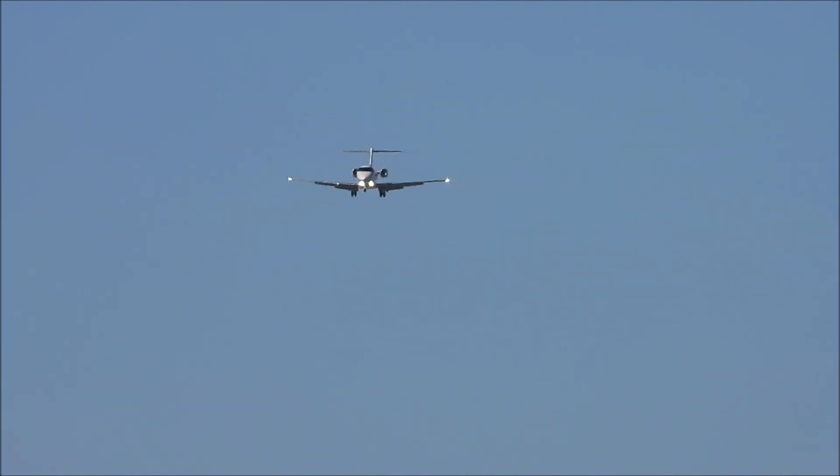Continue climb for 7,000, forward speed goal. Aero 5-3 Gulf, search your descent for pattern altitude for traffic 12 o'clock, 3 miles northbound, 7,000. Searching for that traffic, descending to pattern altitude, 5-3 Gulf.